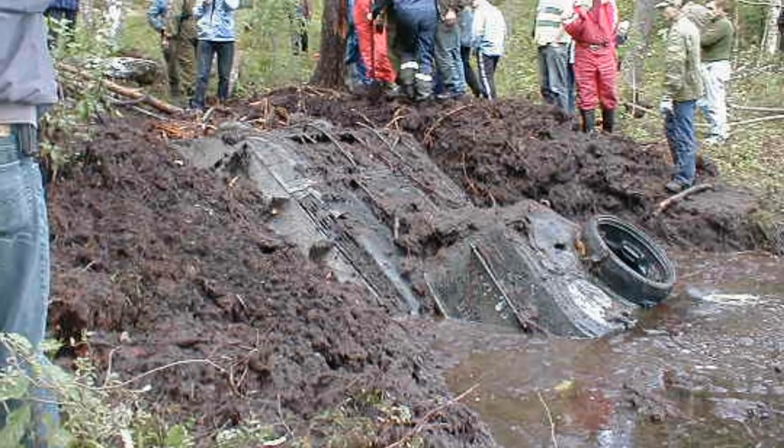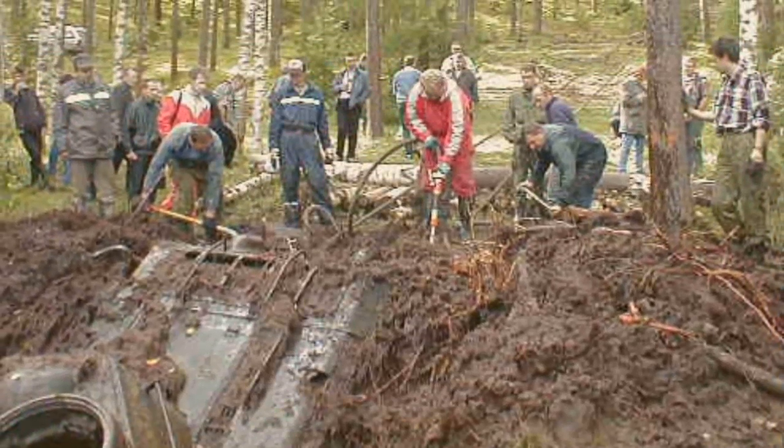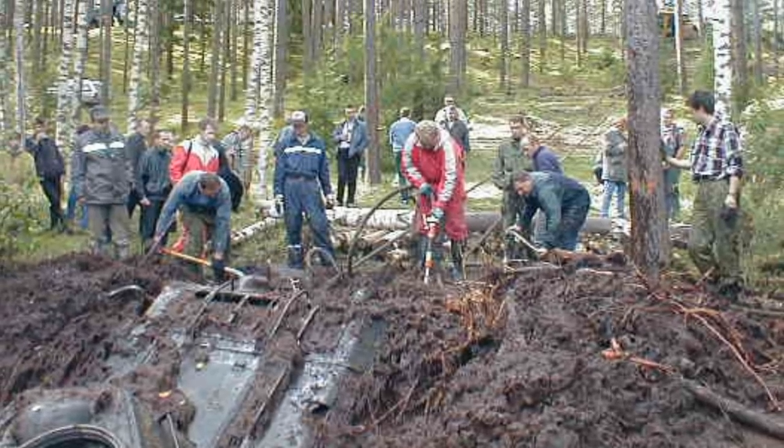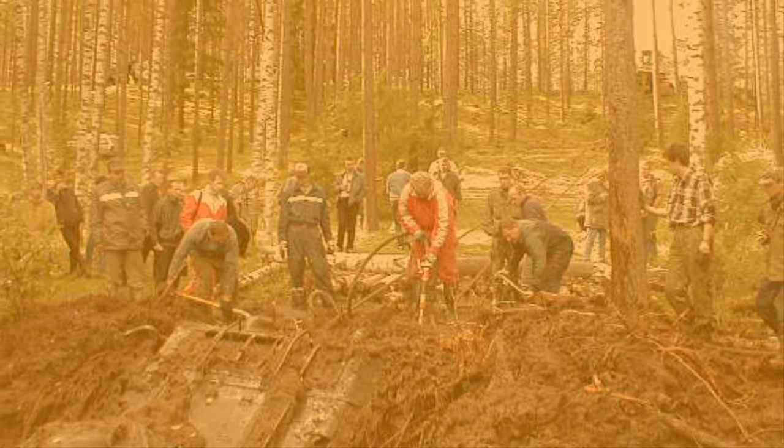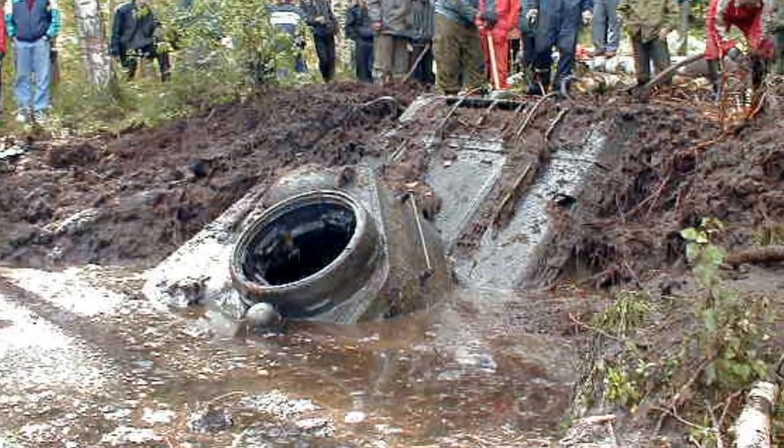After notifying authorities, they decided to take a look at the cause of the air bubbles coming up from the lake. They knew it was big and decided to pull whatever it was out from the mud at the bottom of the lake, and continued pulling for 8 more hours using some very heavy equipment and giant steel cables.